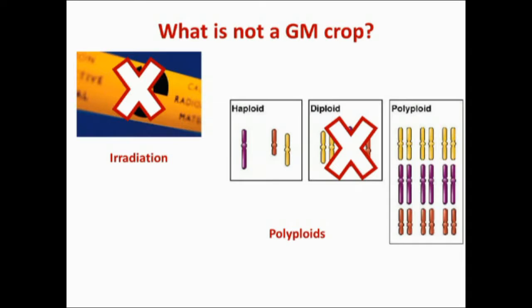There is yet another method to produce new crop cultivars: changing the number of times a chromosome appears in a plant cell. In a haploid plant, a chromosome only appears once in its plant cells. In a diploid plant, a chromosome appears twice. A haploid plant can be converted to a diploid, and a diploid to a polyploid — yet it is not considered to be GM food or crops. One example of a food produced through this method is watermelon.